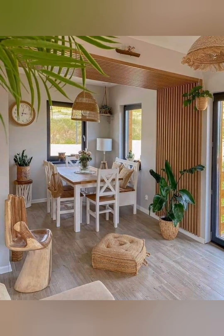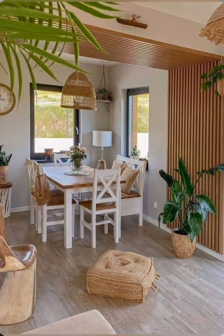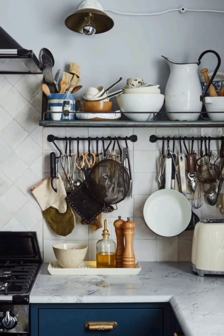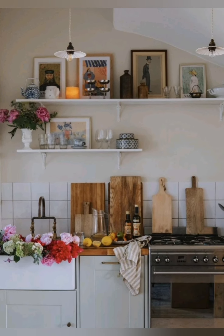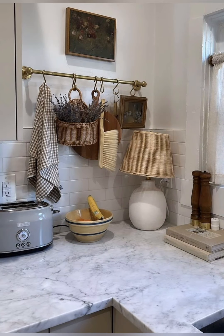Choose smaller or multifunctional appliances to save space without sacrificing functionality. Utilize furniture that serves multiple purposes, such as a kitchen island with storage or a fold-down table that can be expanded when needed.